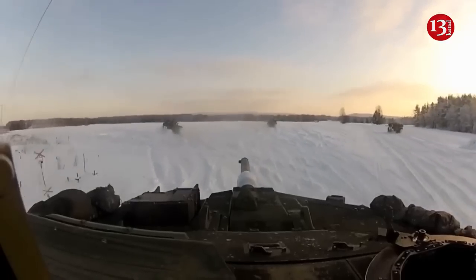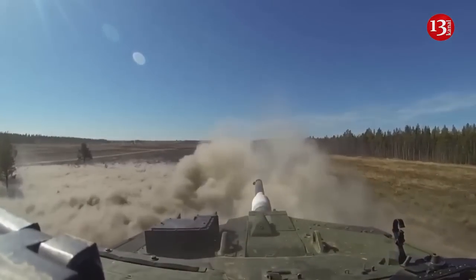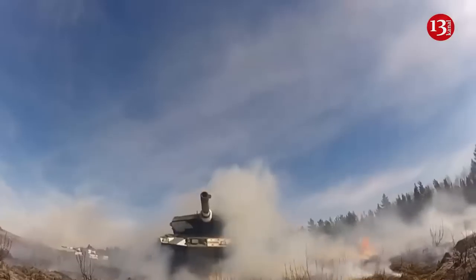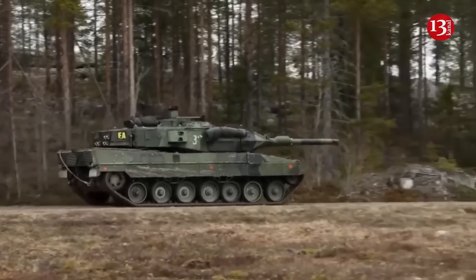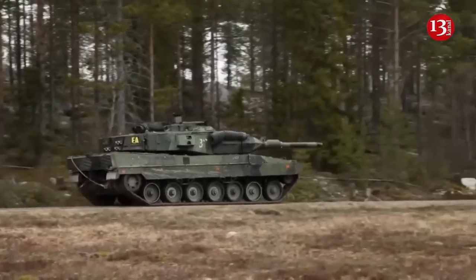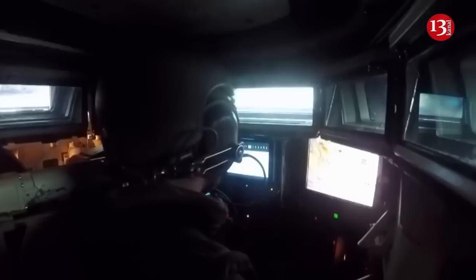The IRIS-T is a family of air defense missile systems developed by the German company Diehl Defense, using an advanced version of the IRIS-T air-to-air guided missile that entered service with the German Air Force in December 2005.